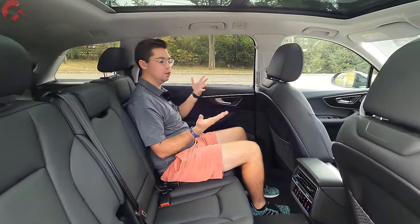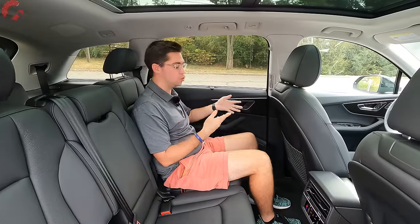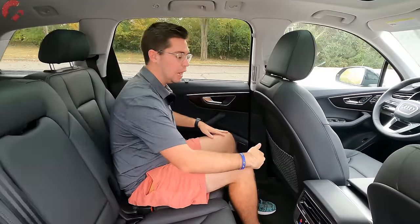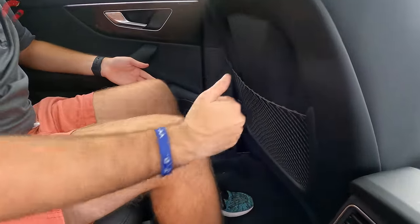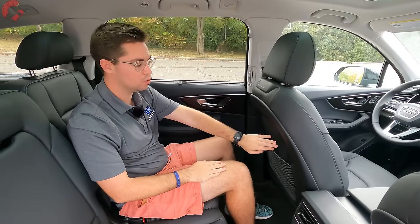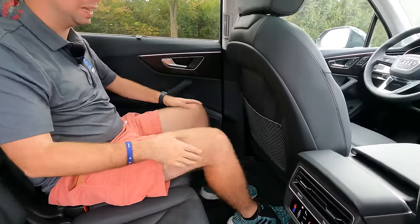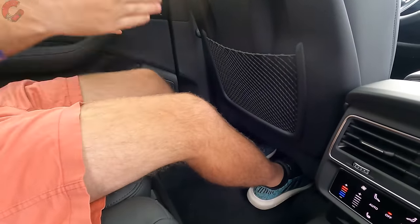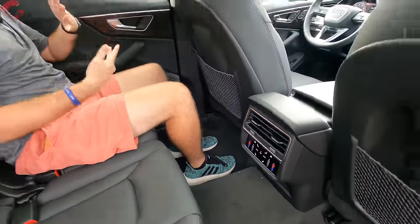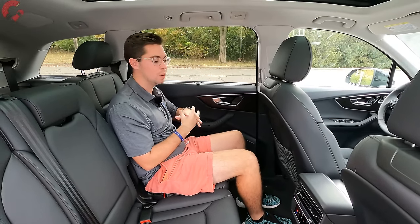Moving to the second row, as a luxury three-row vehicle the rear area is very important. Space figures are generous: 38.8 inches of both legroom and headroom — really impressive numbers. The seat backs even include small cutouts in case your knees are long. Feet can easily slide underneath the seat. For comparison, the Q7's second row is larger than the all-new Acura MDX and also larger than the Volvo XC90.